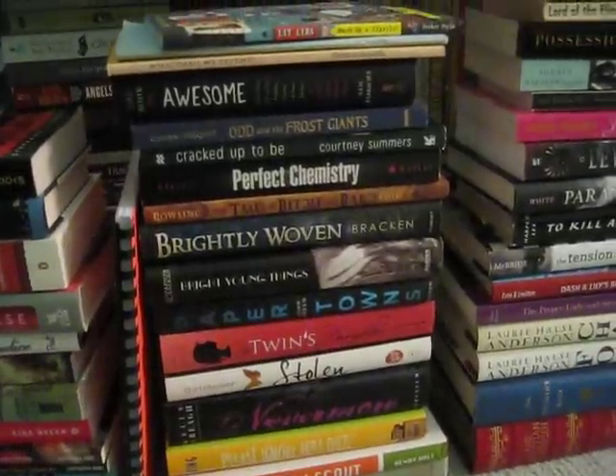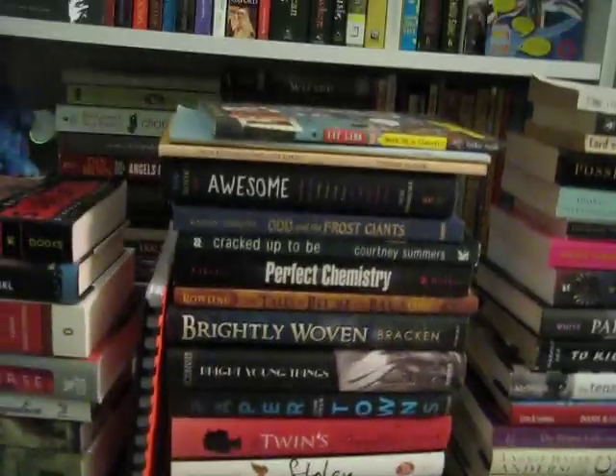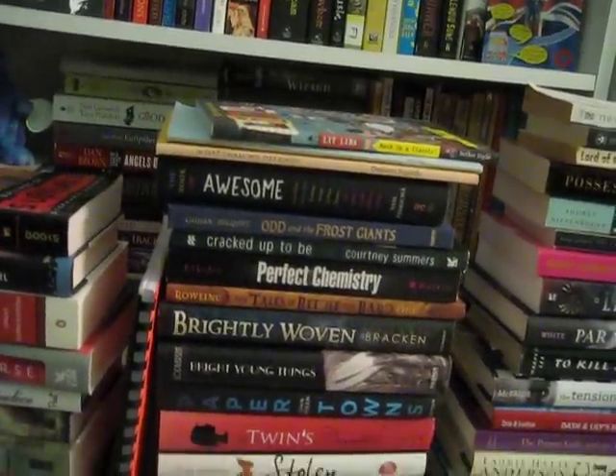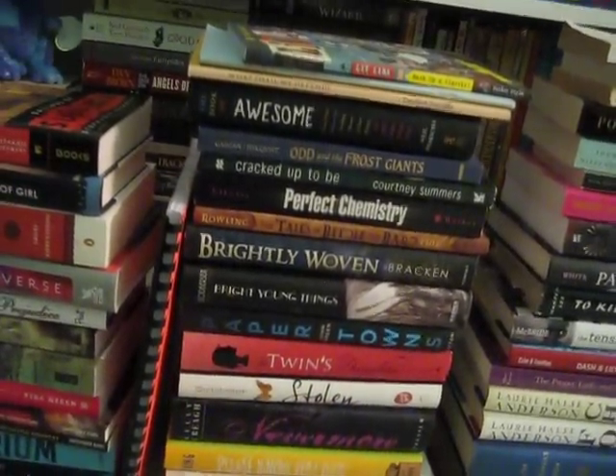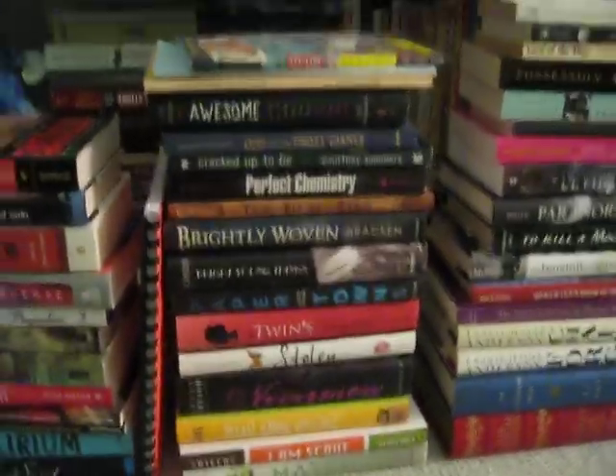A lot of it's YA hardcovers, but up top there's a couple different things — books of essays. The Book of Awesome, which I know has been on my currently reading list forever. It's because I only read a few pages at a time and I try to save it for when I'm very upset and need some awesome in my life.